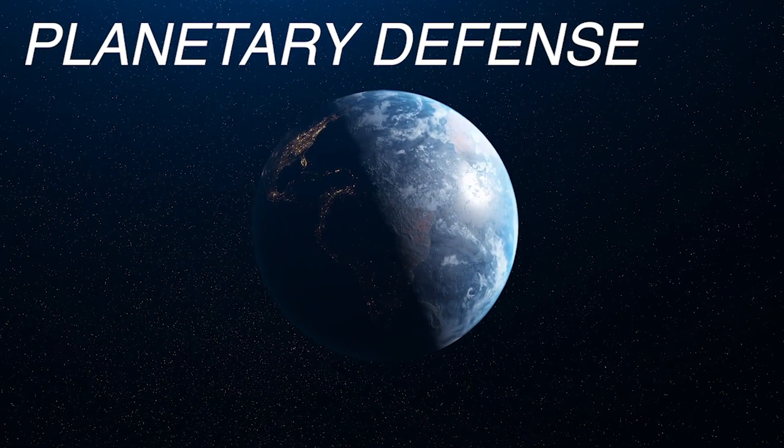Hi, I'm Megan Brooks-Syal. I'm a physicist at Lawrence Livermore National Laboratory, where I work on planetary defense research.